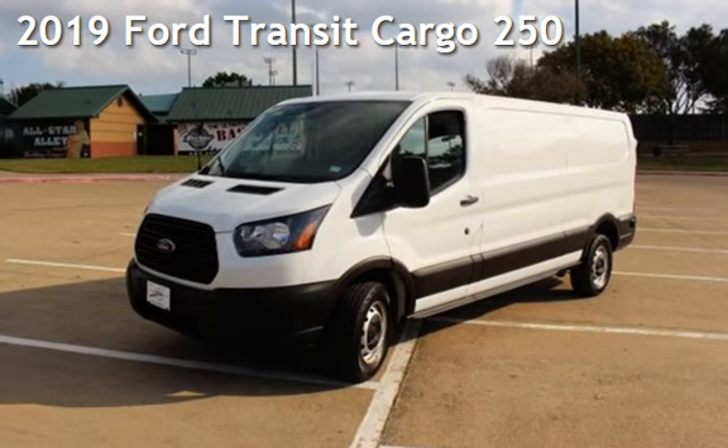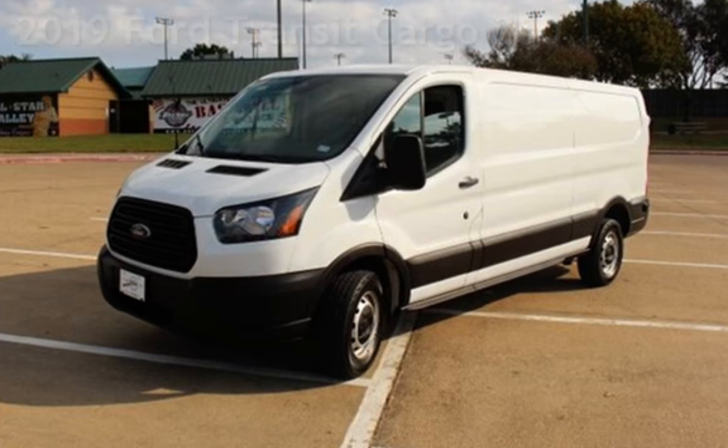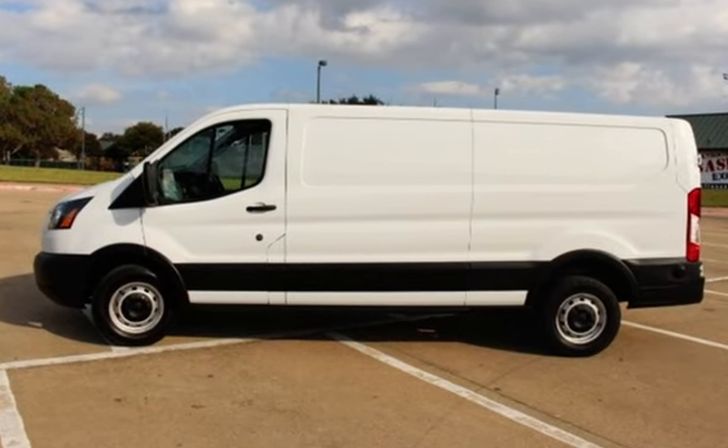Presenting a pre-owned 2019 Ford. This three-door van has a six-cylinder, 3.7-liter V6 engine, with rear-wheel drive and an automatic transmission.